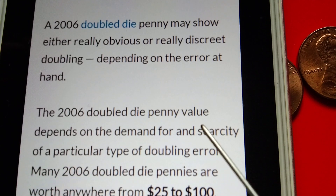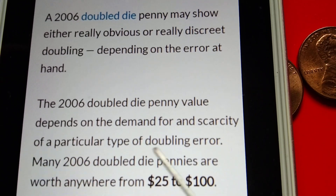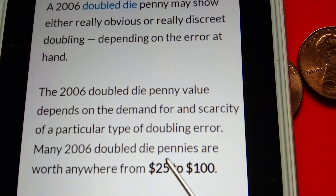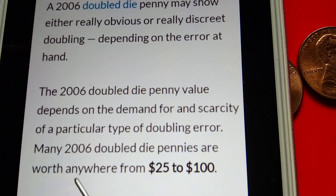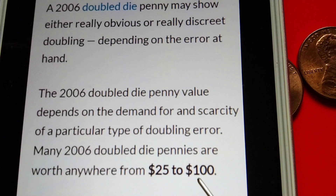The 2006 Double Die Penny value depends on the demand and scarcity of a particular type of doubling error. Many 2006 Double Die Pennies are worth anywhere from $25 to $100.